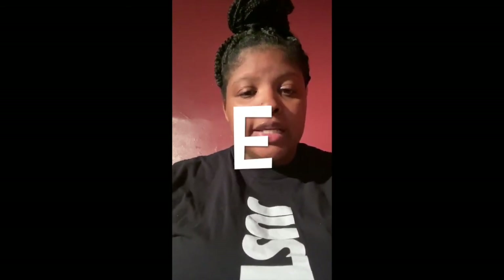Remember to use BEST. B is body posture — stand up straight and tall. E is eye contact.